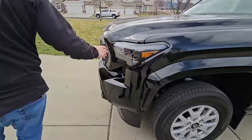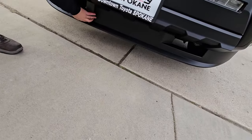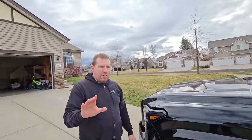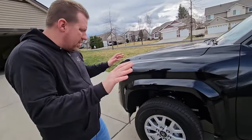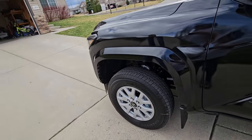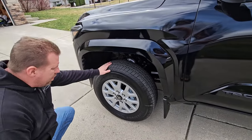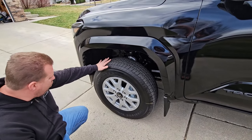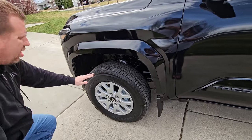I forgot to mention the lower airdam. It's big and oafy, but it's okay. I think it does help with gas mileage. Firestone tires — the size: these are 17-inch rims, being that this is the SR5. You've got 245/70R17s for the tire size on the SR5.